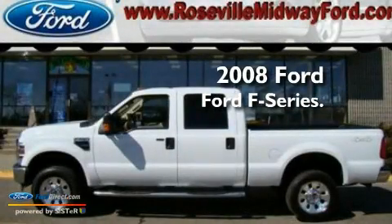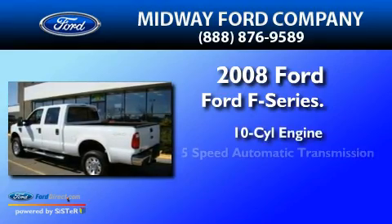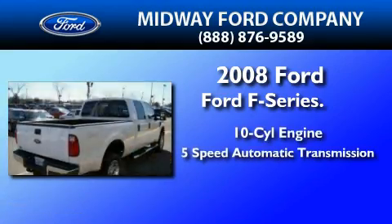This is a 2008 Ford F-350. It features a 10-cylinder engine, a 5-speed automatic transmission, and 4-wheel drive.